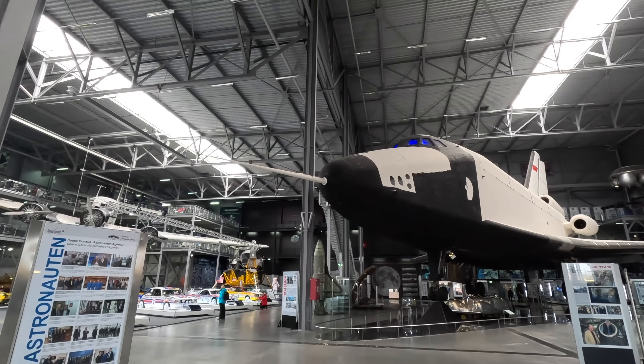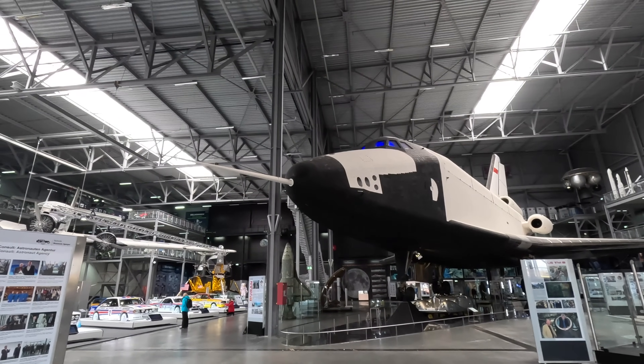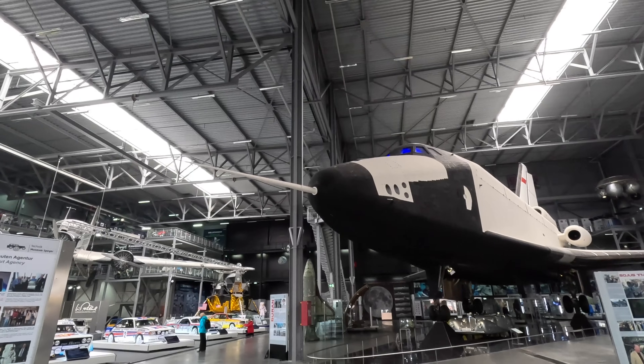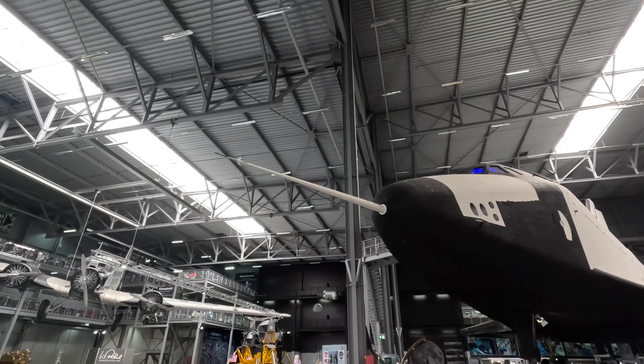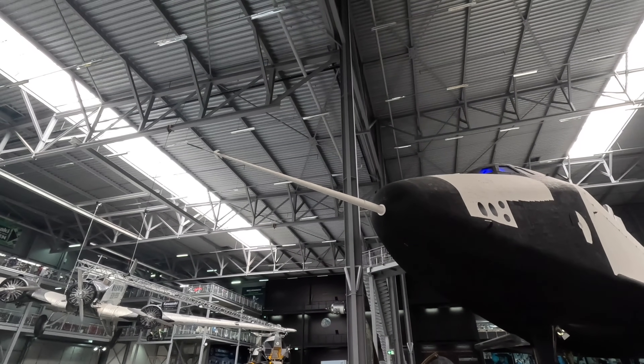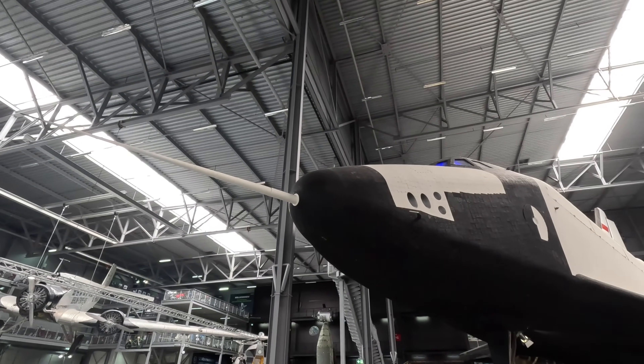The Buran program was started in 1974 in response to the American reusable spacecraft program and continued until the fall of the Soviet Union. It made one unmanned spaceflight, and this vehicle in front of you was a prototype that completed 25 test flights between 1985 and 1988.